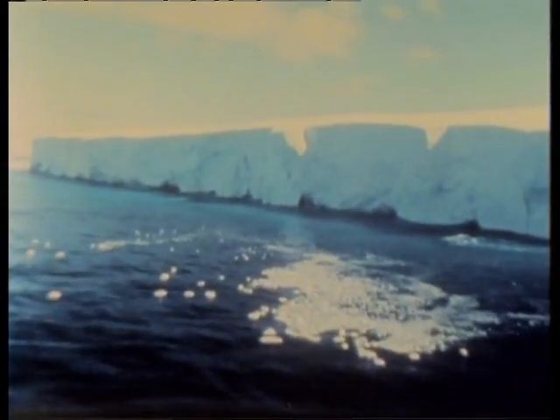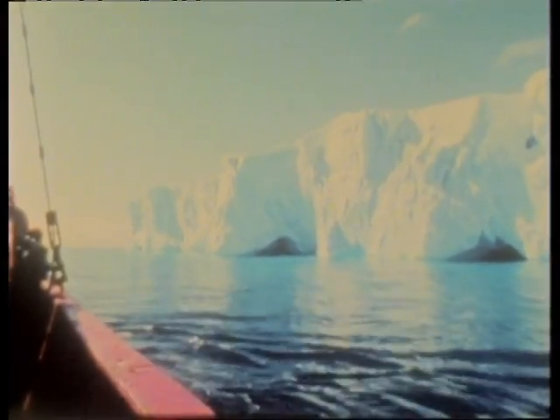Antarctica. With an area of some 14 million square kilometres, this vast, bleak continent is twice the size of Australia. For countless eons it has been empty, and only in this century has man managed to gain a foothold on the huge ice sheet which covers all but 1% of the land mass.